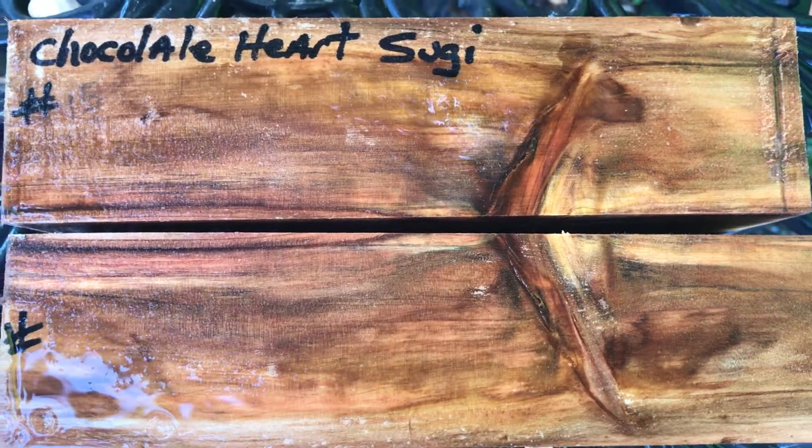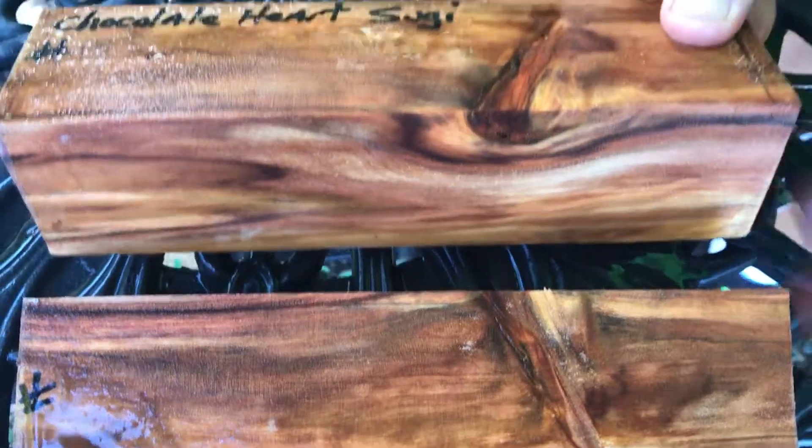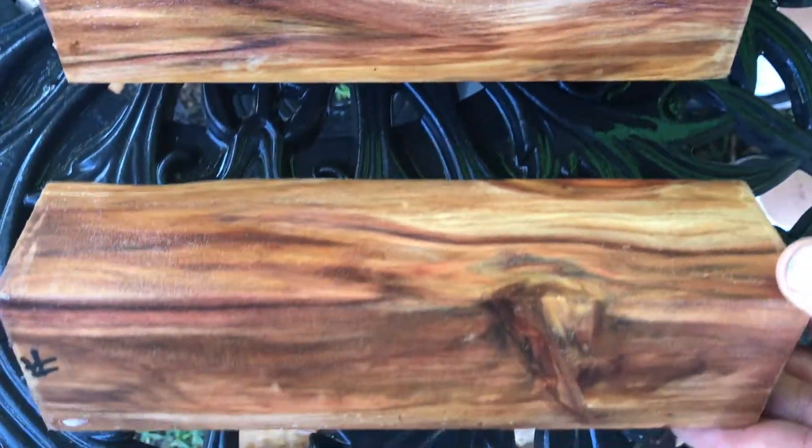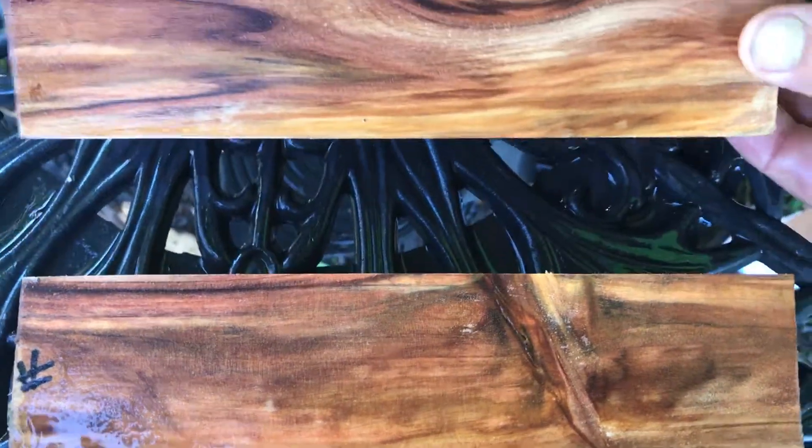Aloha! This is auction number 15. We have two very nice pieces of chocolate heartsugi. These are salt and pepper shakers, bookmatched. These are two very beautiful pieces.